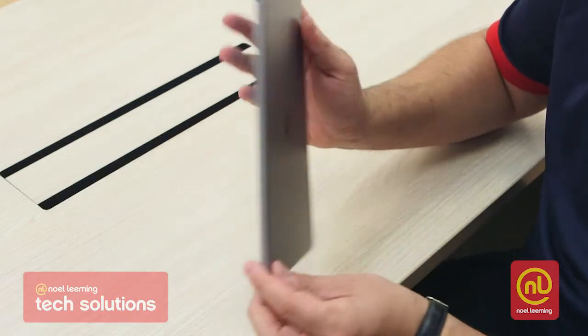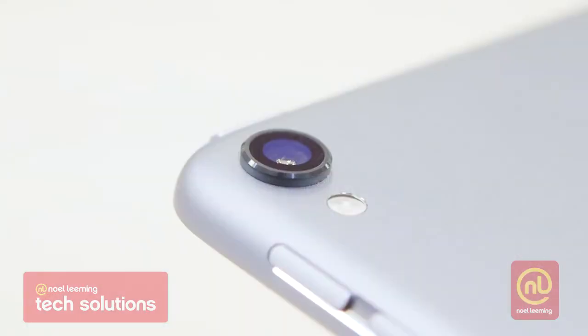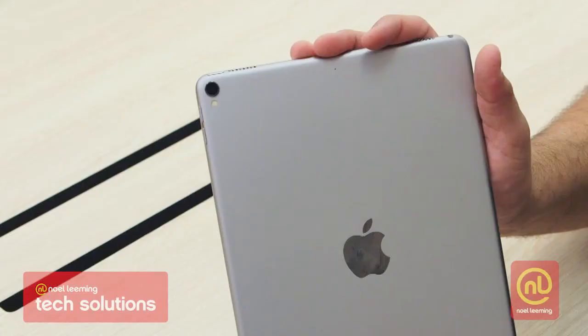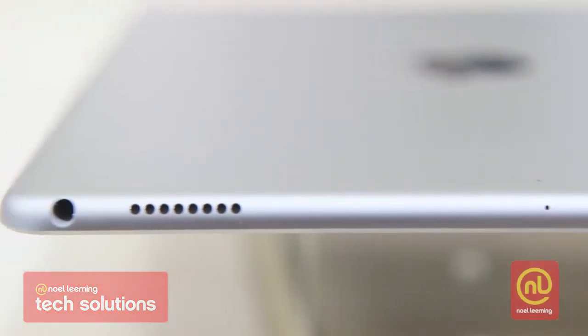One thing to take a look at specifically is at the back — they've redesigned the camera. The lens on the back enables clearer definition when you're taking photos. It makes your colours a little bit brighter and richer. The speakers are still on the top of the actual iPad itself.